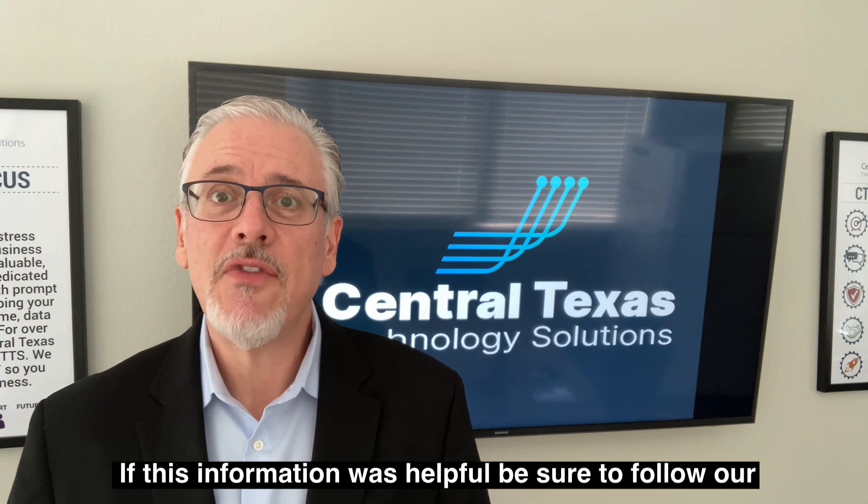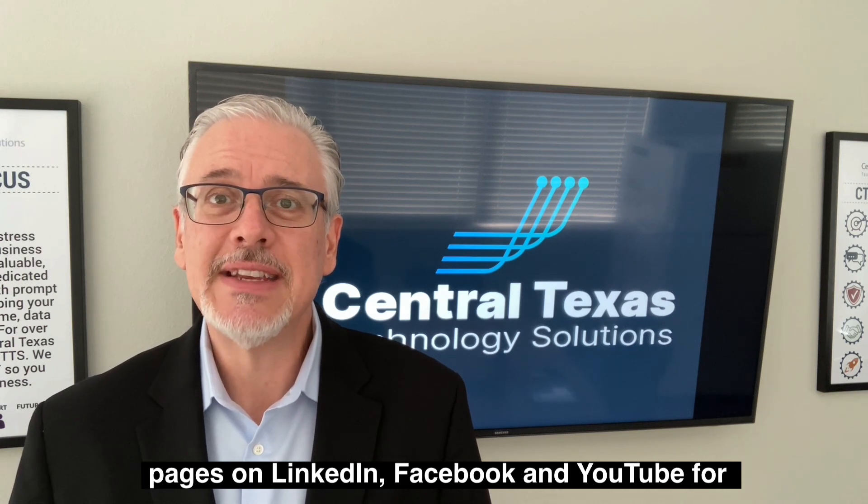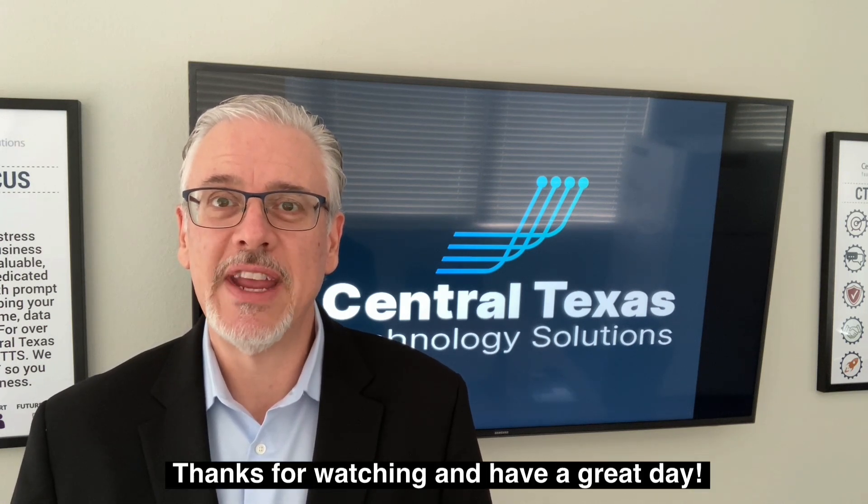If this information was helpful, be sure to follow our pages on LinkedIn, Facebook, and YouTube for future videos. Thank you for watching and have a great day.